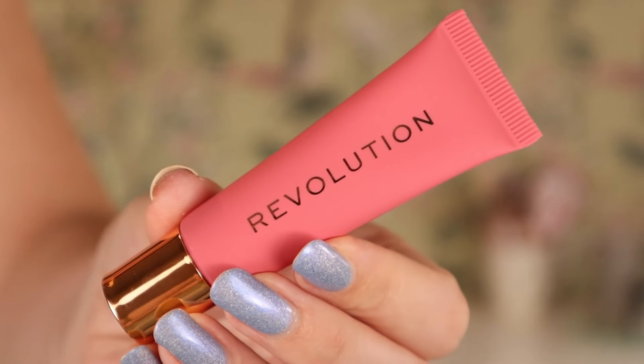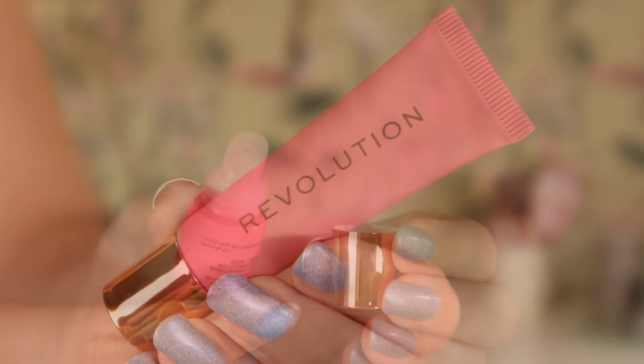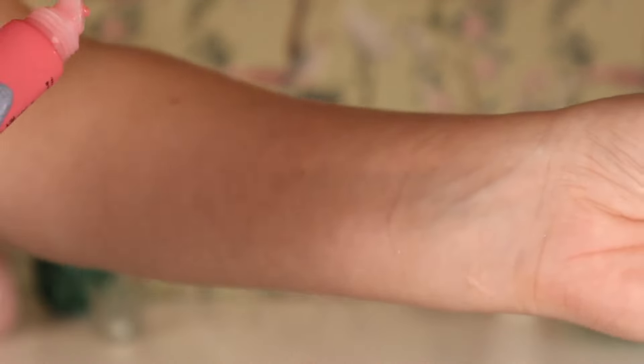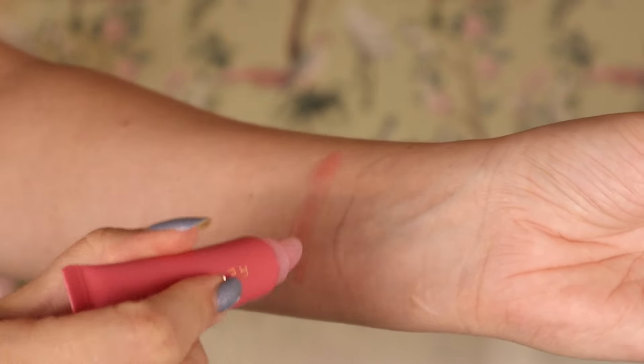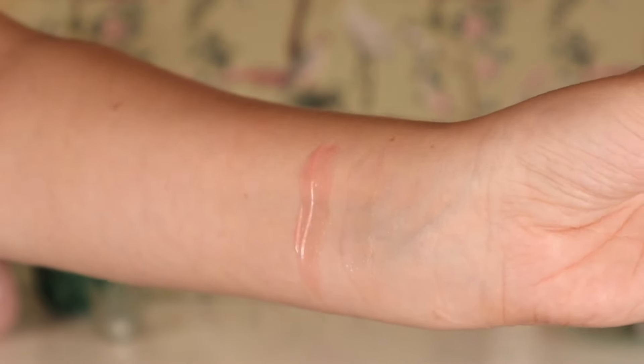The next shade I have here is going to be the shade Strawberry, and I have a feeling this is going to also smell like strawberry. This is a light pink one. I have a feeling this is going to be my favorite — I love light pink anything, it is my thing. If you follow me, I always go for the pink things or sometimes lilac. I just love pastels.